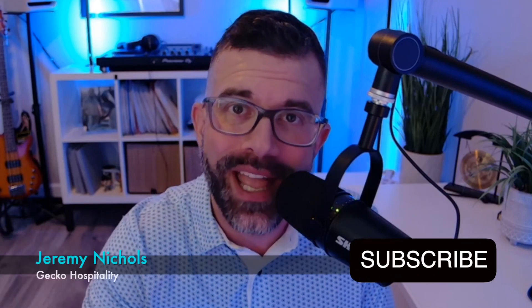Armed with these tips, you're ready to breach that gate and sit in your rightful place in the interviewer's chair. For more job-winning candidate advice, hit that subscribe button and join me next time on Two Minute Tips. I'm Jeremy Nichols with Gecko Hospitality, and I hope you have a great day.